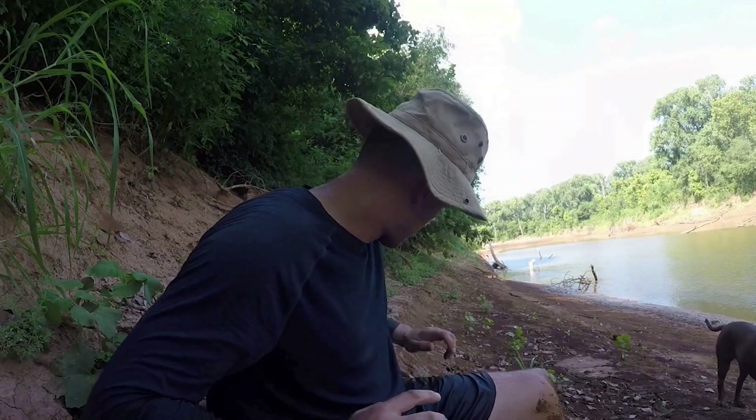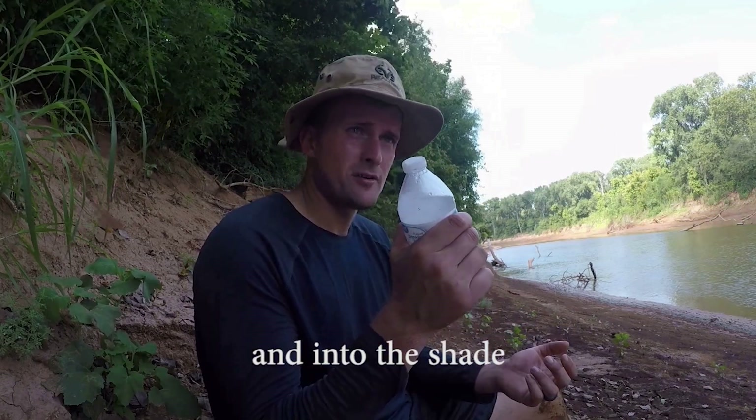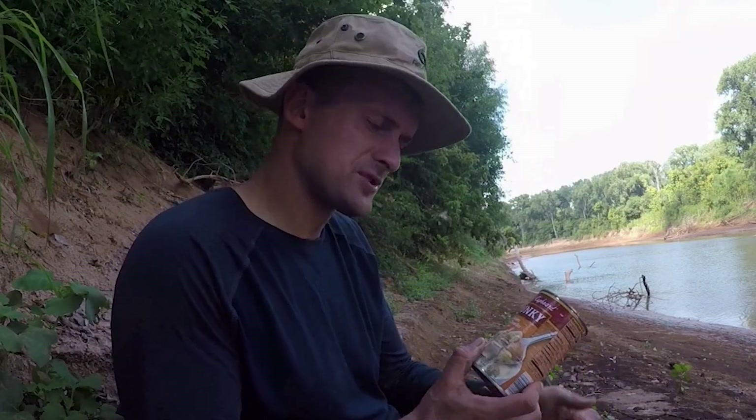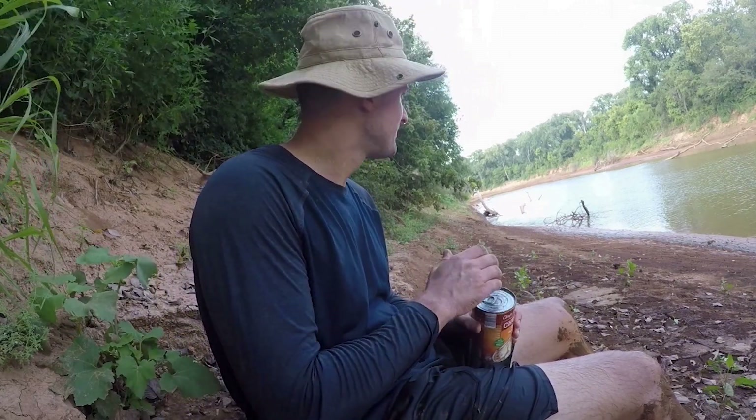I'm gonna hydrate, get in the shade, and put on long sleeves so I can endure these conditions. Me and Lily made the smart call — we came across the river with a frozen bottle of water, partially thawed, and some soup we're gonna drink from the can. I need to hydrate and eat. It's a hard life out here on the river, but it's a lot of fun. Catching fish is fun, seeing new places is fun — never been here before.